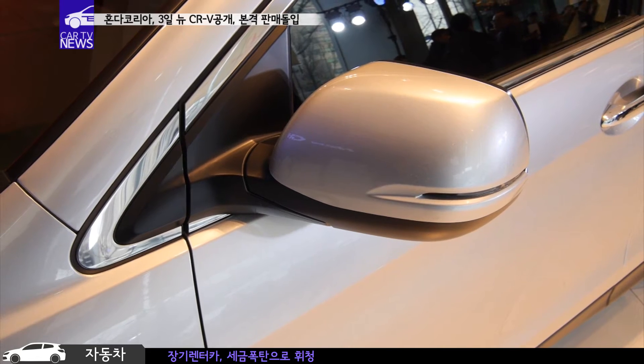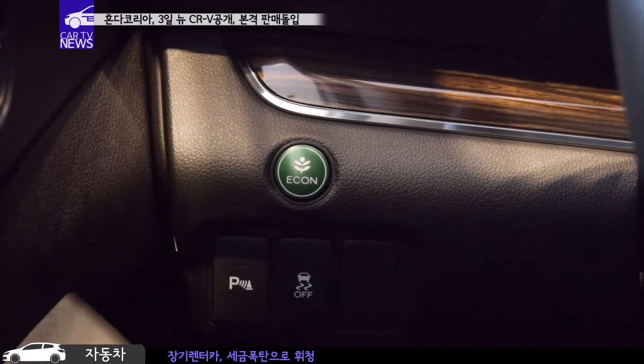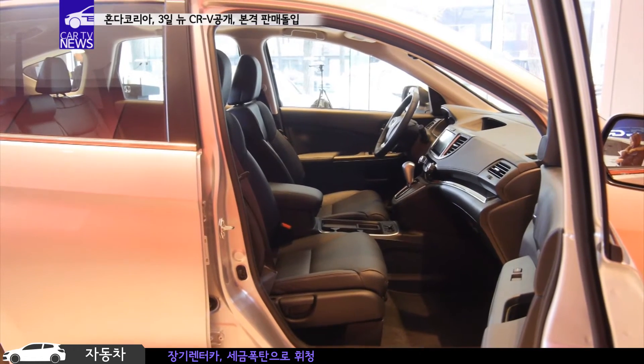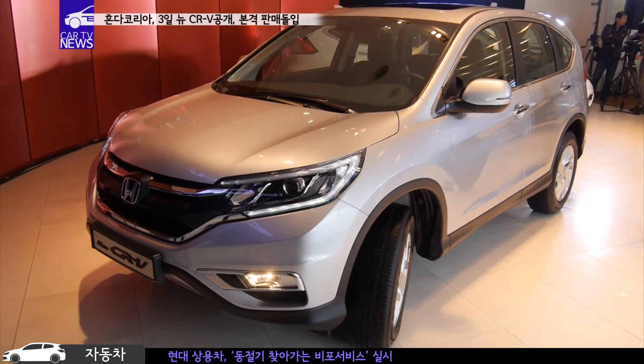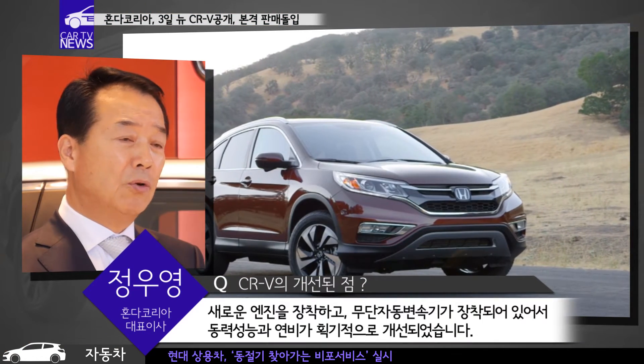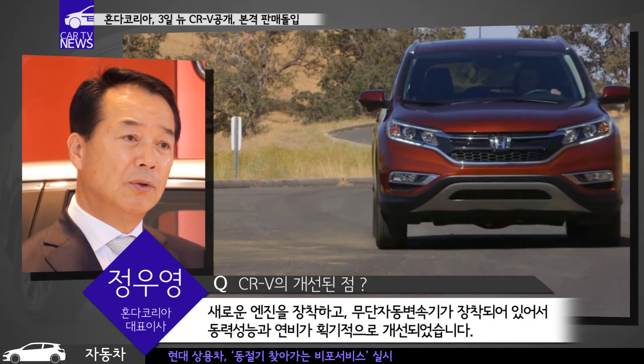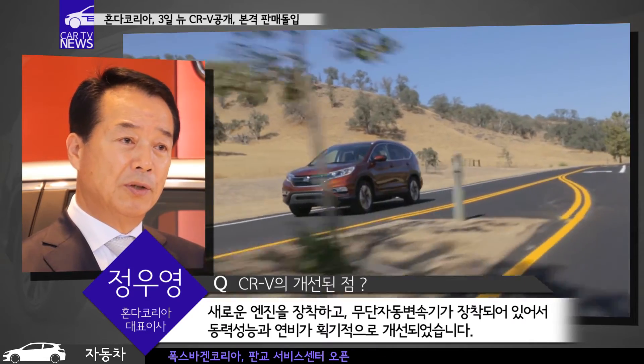친환경 성능 구현을 위해 적용된 이콘(ECON) 주행 모드는 엔진 출력과 에어컨 절전 등을 조절해 운전자의 경제 운전을 돕습니다. 새로운 엔진과 함께 무단 자동 변속기(CVT)가 장착되어 동력 성능과 연비가 획기적으로 개선됐습니다.